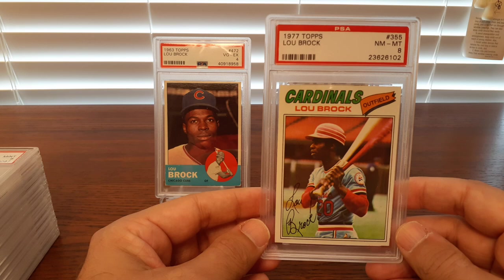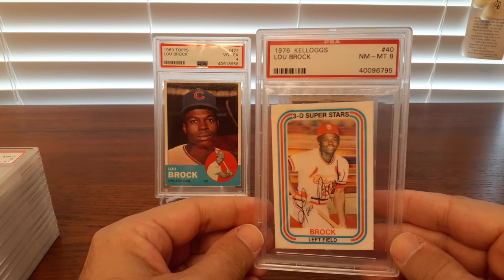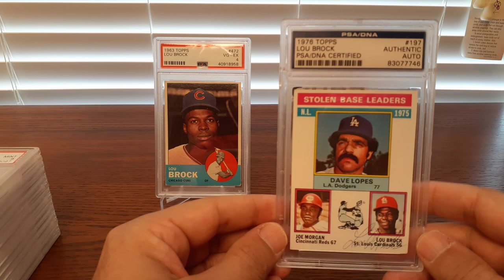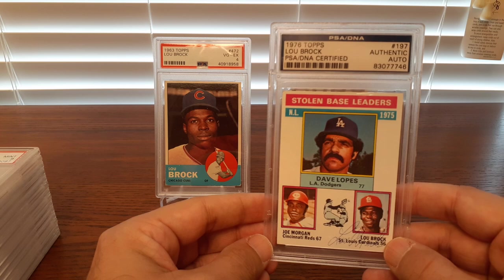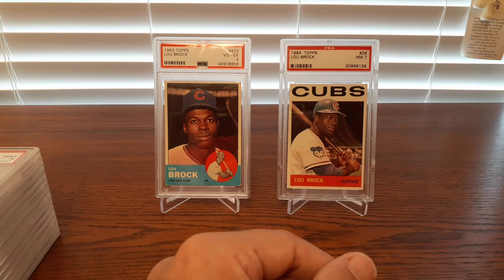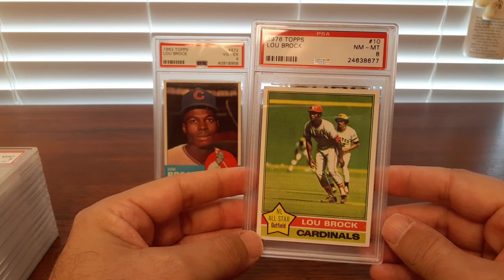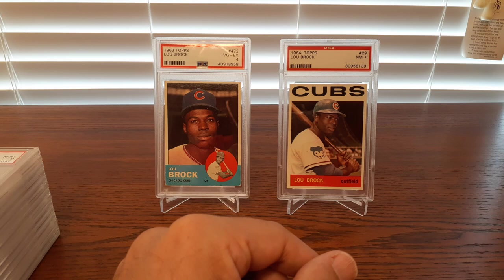Got the regular Topps in '77 as well. On the '76, there's a Kellogg's 3D card. He's got quite a few league leader cards for the stolen base department, but this one I got more just to have his autograph — Joe Morgan is in there as well. Here's his '76 Topps. I like the all-star medallion on that — I've always been a fan of that. Cool card, very inexpensive.